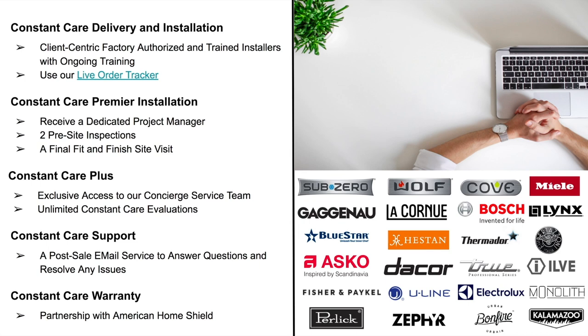For larger projects, we offer Constant Care Premier Installation. You'll receive a dedicated project manager as your single point of contact throughout the entire process. You'll get two pre-site inspections to ensure everything goes smoothly with no surprises on installation day, plus a final fit-and-finish site visit for your satisfaction. Constant Care Plus then gives you exclusive access to our concierge service team via a dedicated email line to ensure any delivery and installation issues are addressed quickly and efficiently.